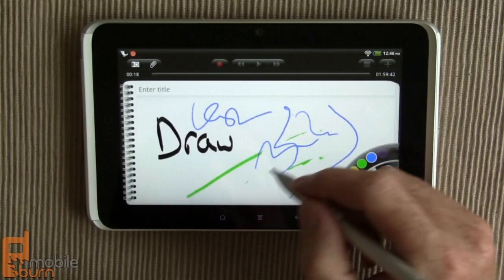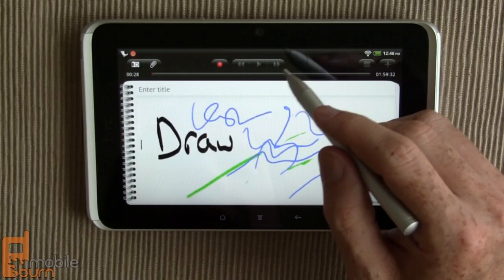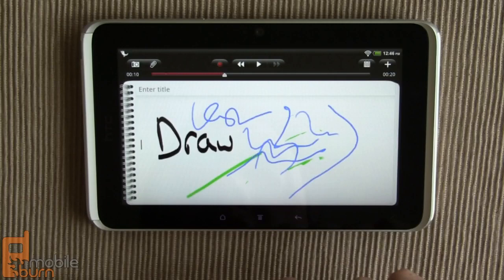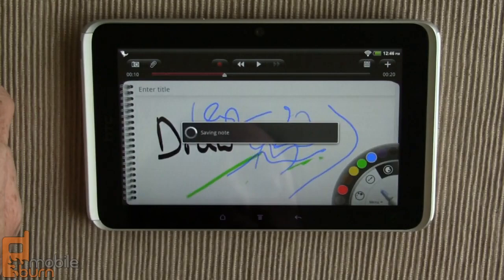You can record notes — while you're recording, you can be writing and jotting down things, and then they can play back in sync later, which is pretty cool. Stopping the recording, I can play it back and hear the audio synced to the notes. You can also attach photos and other things, and it has support for integrating into the calendar. When you're done, you can save it and it automatically syncs up to your Evernote account.